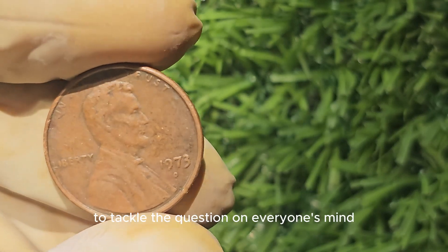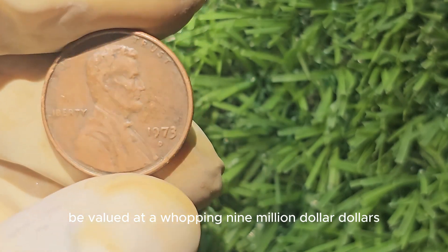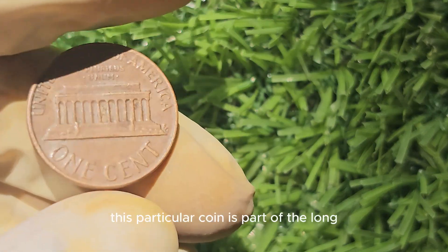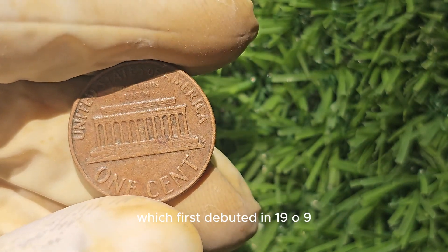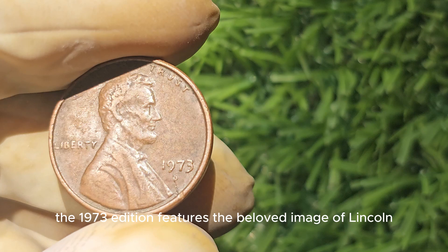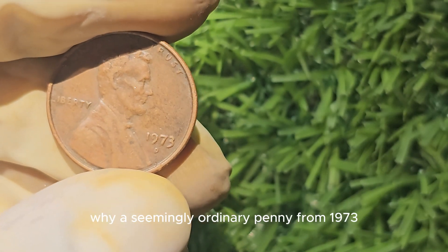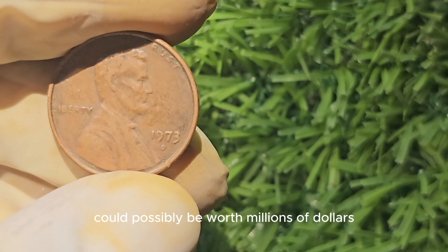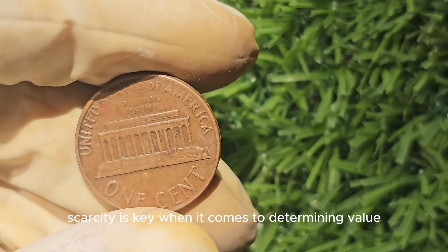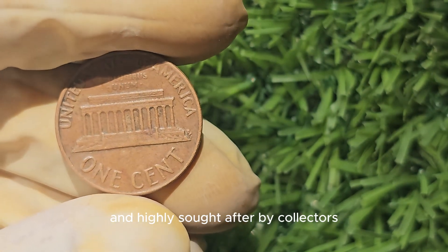We're diving into the world of coin collecting to tackle the question: is a 1973 Lincoln penny worth a lot of money — could it potentially be valued at a whopping $9 million? The 1973 Lincoln penny is part of the long-standing tradition of the Lincoln penny series, which first debuted in 1909 to commemorate the 100th anniversary of Abraham Lincoln's birth. The 1973 edition features the beloved image of Lincoln on the obverse side with the iconic Lincoln Memorial on the reverse side. You might wonder why a seemingly ordinary penny from 1973 could possibly be worth millions of dollars. It all comes down to one crucial factor: rarity. In the case of the 1973 Lincoln penny, there is a very specific type of coin considered extremely rare and highly sought after by collectors.